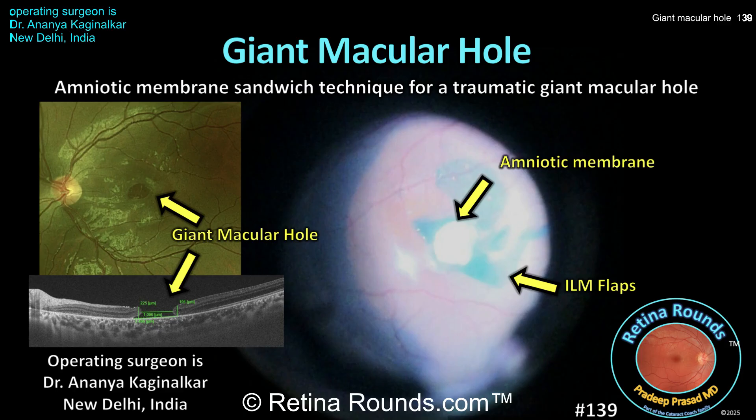Giant macular holes, defined as a minimum linear diameter of greater than 1,000 microns, are a subset of macular holes that can be challenging to close and are generally associated with poor visual prognosis. Advanced surgical techniques are often necessary to close giant macular holes, including macular hydrodissection, human amniotic membrane grafts, and autologous retinal transplantation.